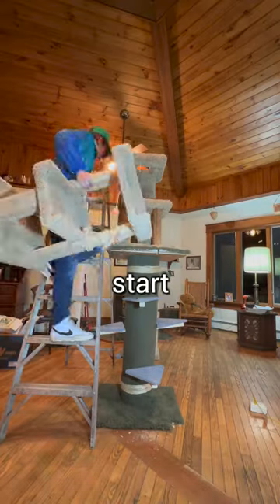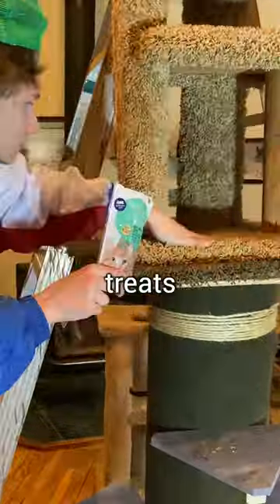Then I carefully started stacking them on top of each other while adding cat toys and treats on each level.